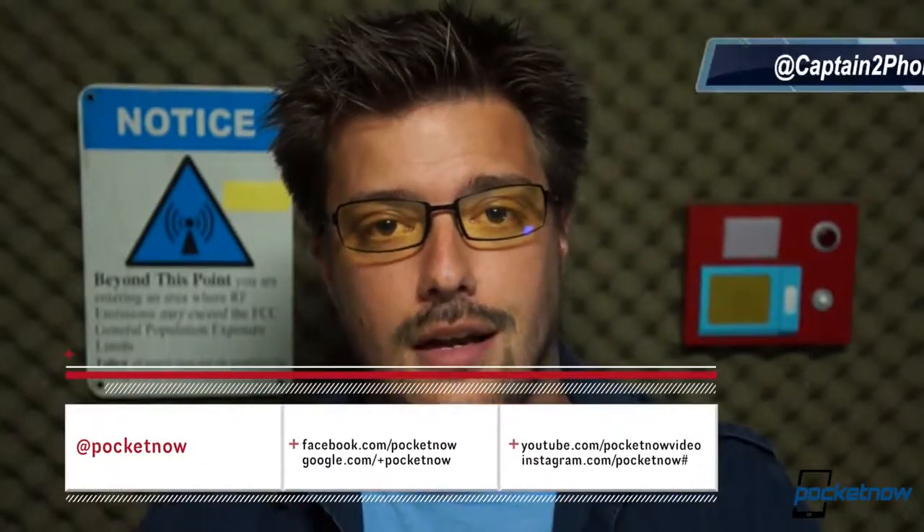Now, folks, we do have some more information on the Ative S Neo. If you want to see how it compares against the HTC 8XT in a bit more detail, we have a comparison video on that. We also have our unboxing from several days back — you can see what comes in the box, and you can check out all of our feature content, all of our reviews, everything we offer at pocketnow.com. Before you go anywhere, please drop us a like if you enjoyed the video, leave us a comment down below if you have some feedback, follow us on social media, and thanks for watching. As always, we'll see you next time.